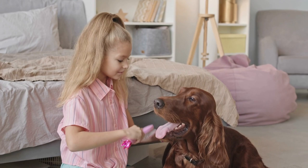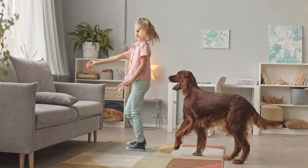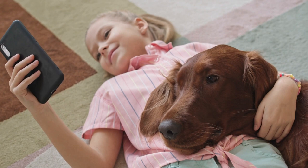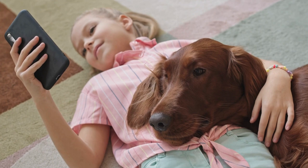Mental Stimulation: Irish Setters are intelligent dogs and require mental stimulation to prevent boredom and destructive behaviors. Puzzle toys, treat-dispensing toys, and regular training sessions can help keep their minds sharp and engaged. Schedule regular training sessions with your Irish Setter, ideally a few times a week, to reinforce learned behaviors and keep your dog's mind sharp. Be adaptable — each dog is unique and what works for one Irish Setter may not work for another, so be open to trying new methods if your dog is struggling with a particular command or trick.